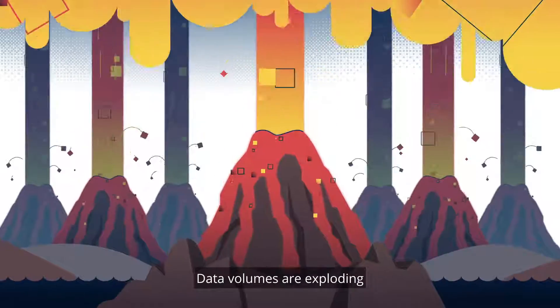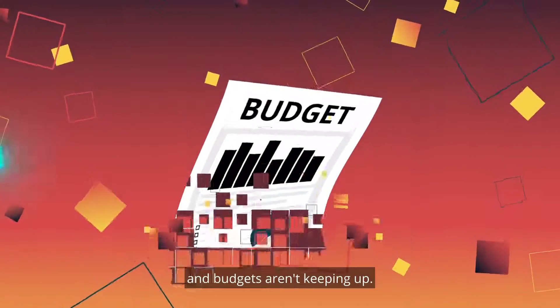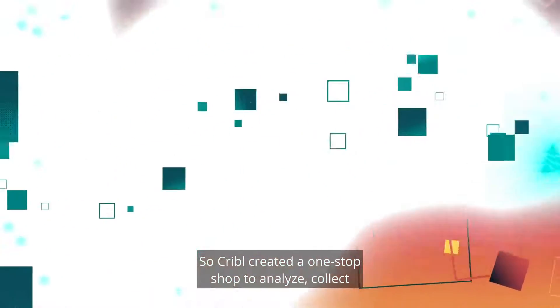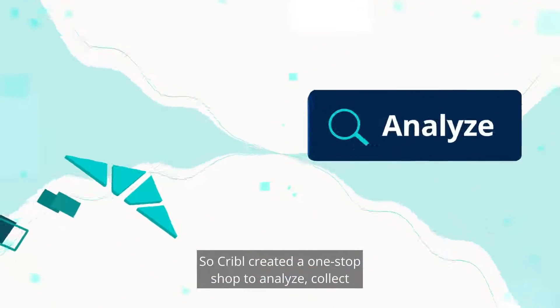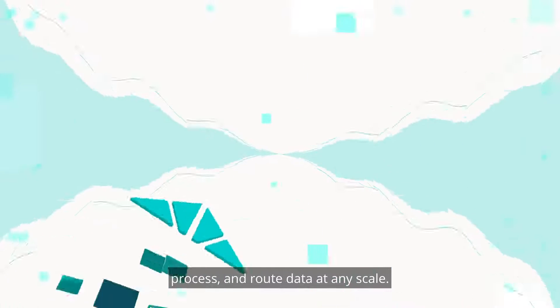Data volumes are exploding and budgets aren't keeping up. So Cribble created a one-stop shop to analyze, collect, process and route data at any scale.